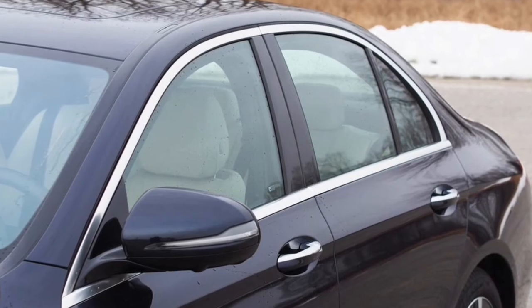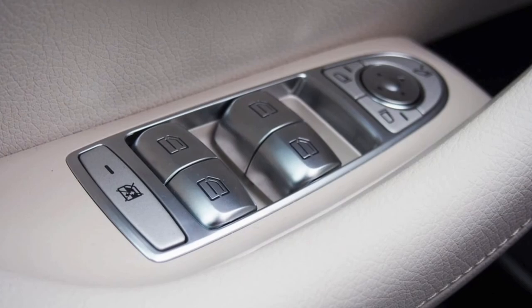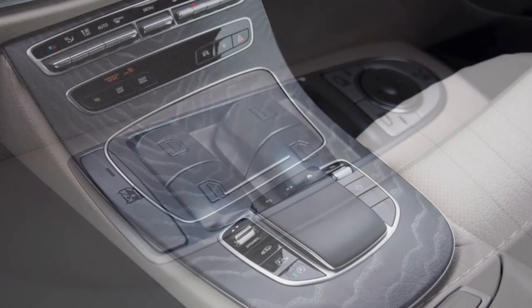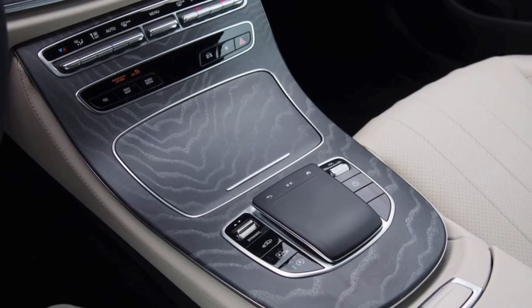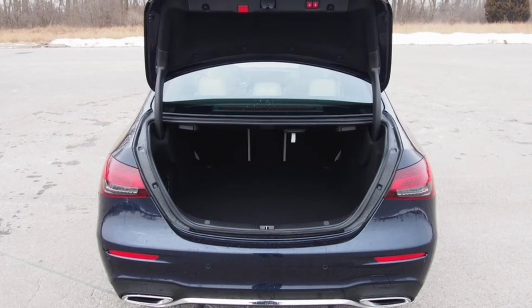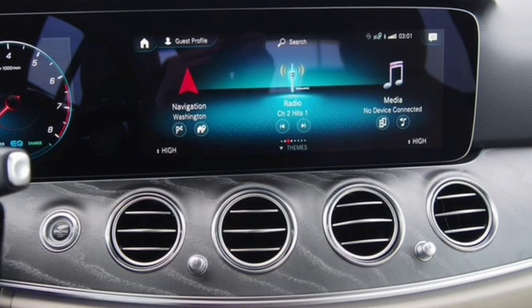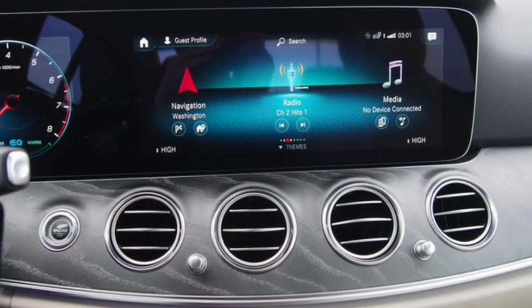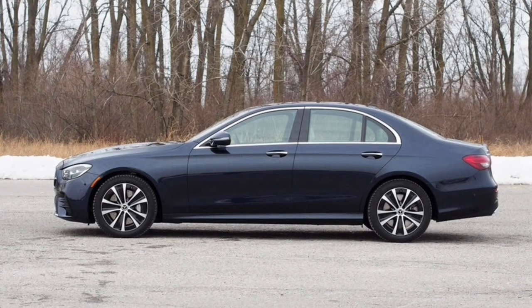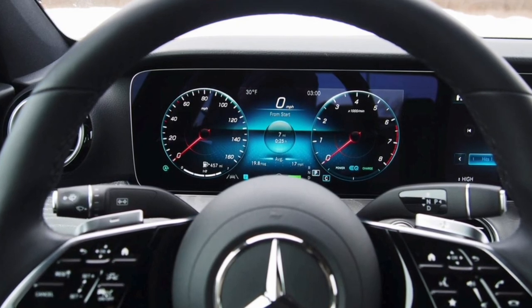The 2022 Mercedes-Benz E450 4Matic starts at $63,800 including $1,050 in destination fees. This example is gussied up with just shy of $10,000 in options, inflating the total to a not unreasonable $73,350. That price is right in line with an Audi A6 Prestige 55 TFSI and BMW 540i xDrive, though the E-Class is more engaging than the former and ritzier than the latter. A few minor gripes notwithstanding, the 2022 E450 4Matic is superb — opulent and refined with a pleasant overall demeanor, it's an easy recommendation and a smart choice if you're considering a luxury sedan.